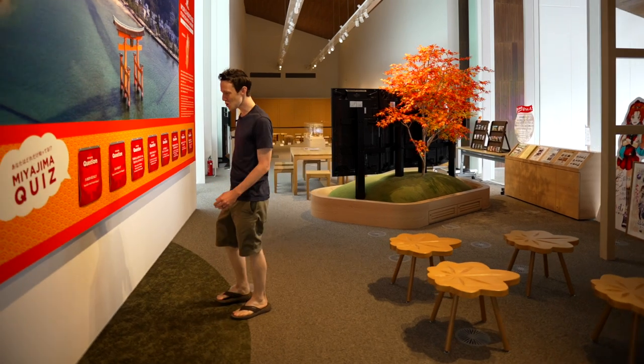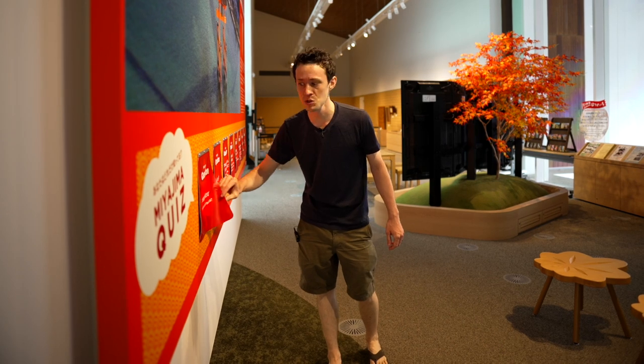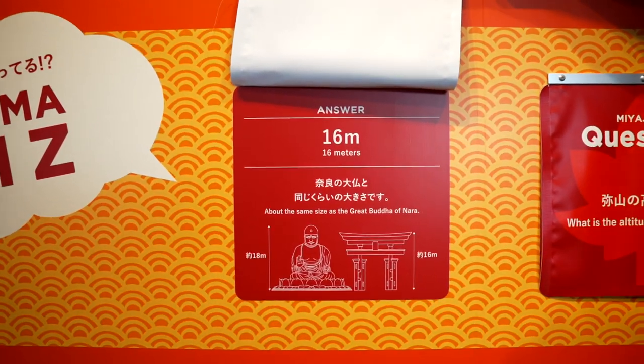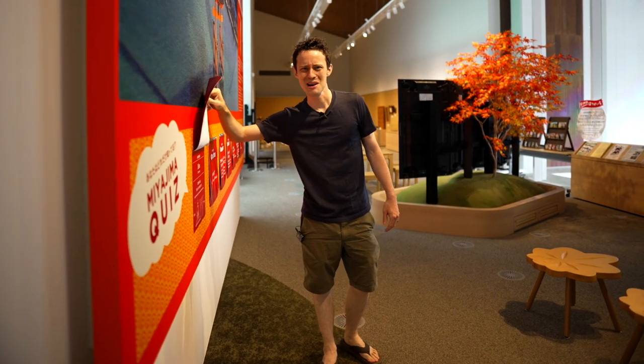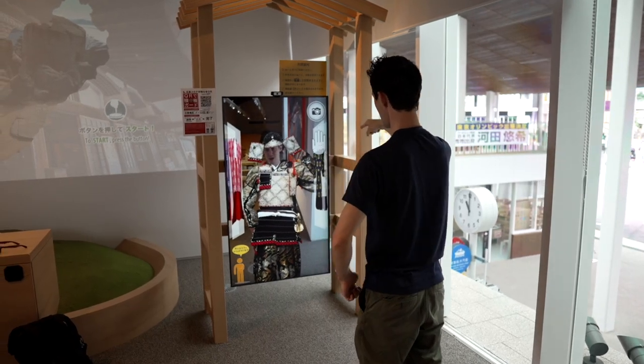Look at this — we got a question: how tall is the Otori Gate? Maybe 25 meters? 16 — I went too high. About the same size as the Great Buddha of Nara. I'm an American, I don't really know the meters-to-feet ratio. I gotta try harder.